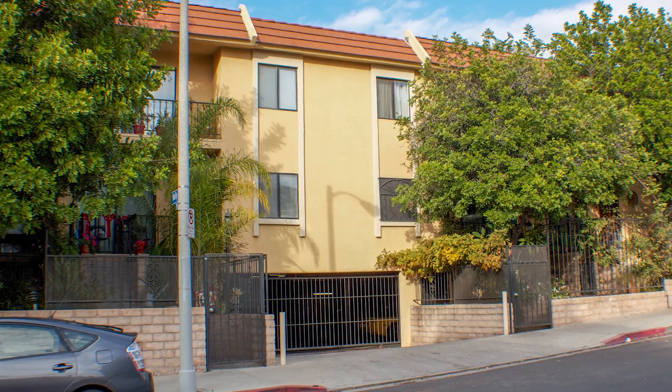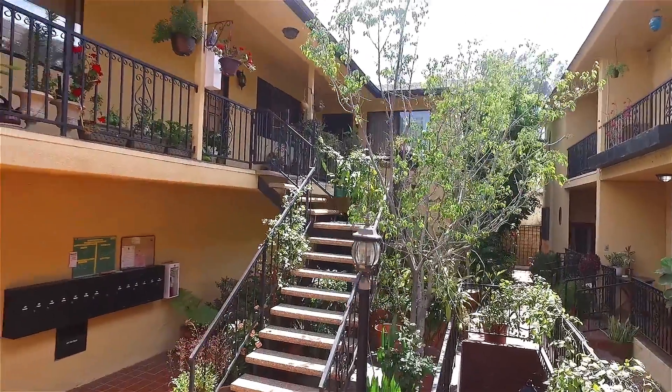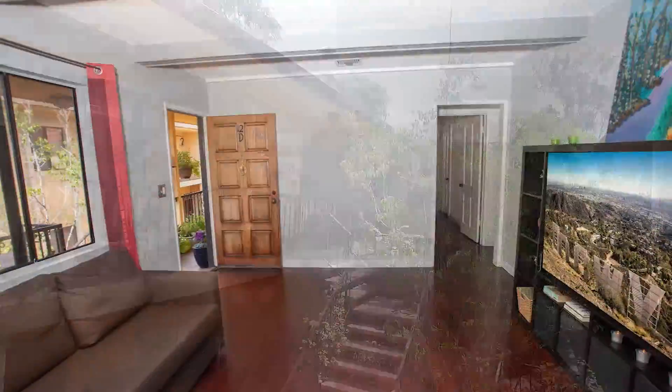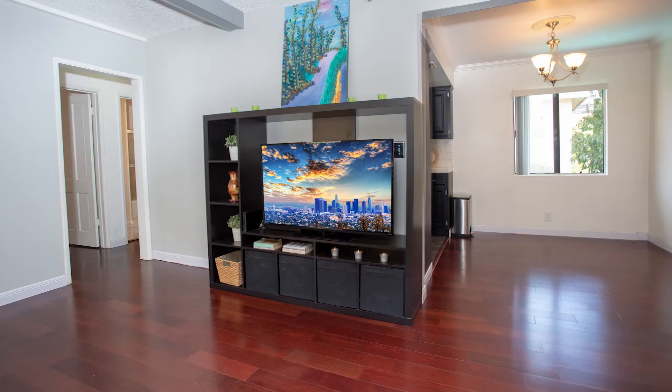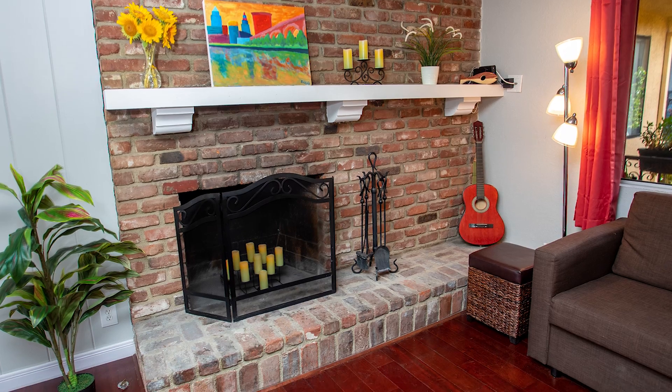Once through the secure entryway we find a charming common courtyard area leading to the stairway of the second floor unit D. Entering the home we find a bright and open floor plan featuring mahogany hardwood floors throughout, beam ceiling and a warm brick fireplace.